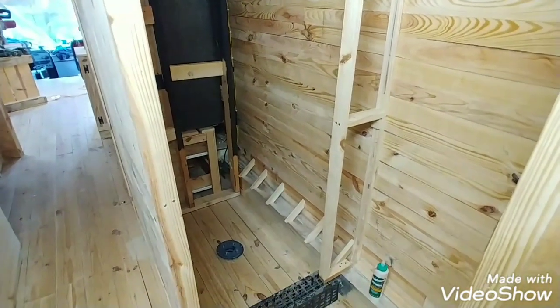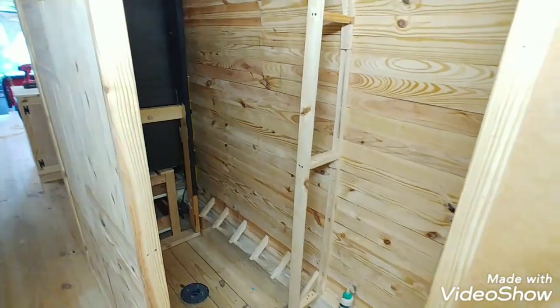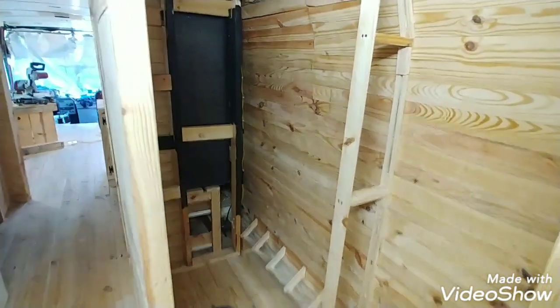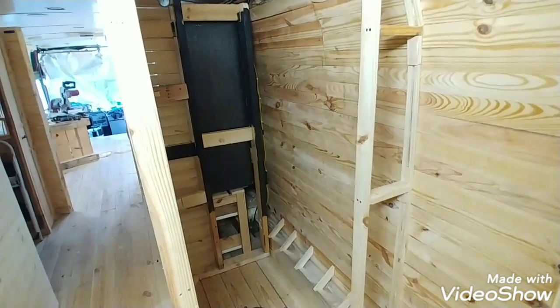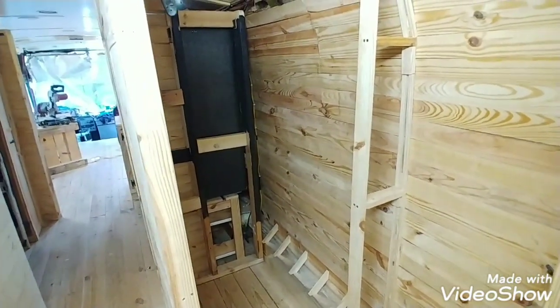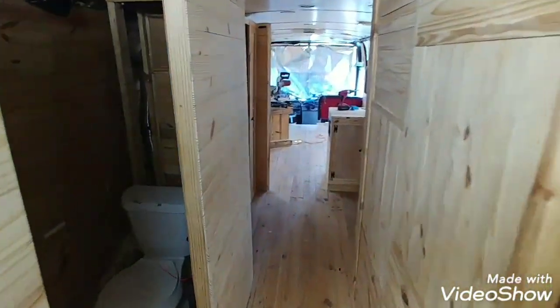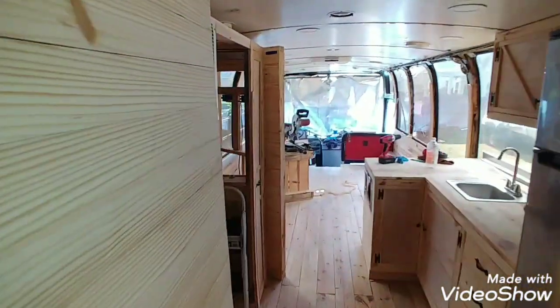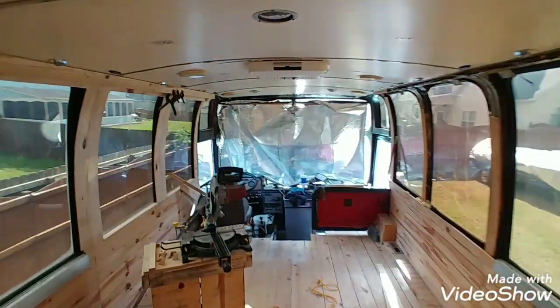I'm going to go in, wash up a little bit, get on the grill. I'll be on vacation starting next weekend. I'm trying to get a lot of this done because I'm pretty much finished with the bus. Air fits real good in here. See y'all next weekend.